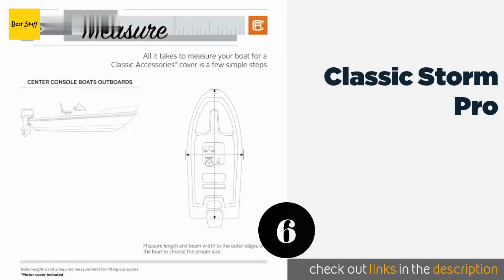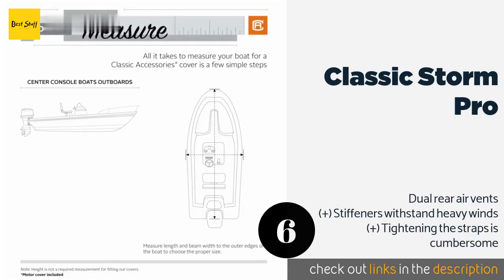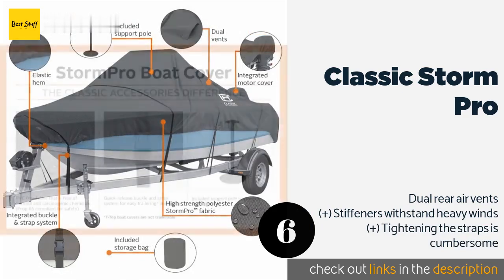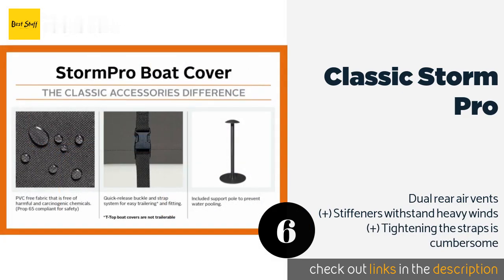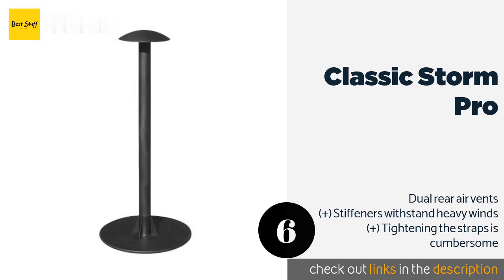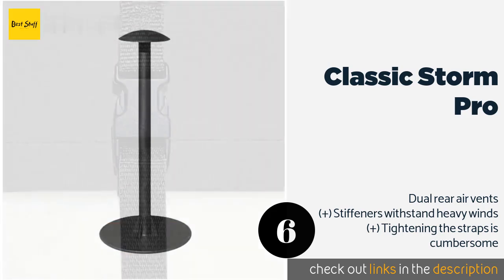Number six is the Classic Storm Pro. Leveraging resilient polyester, the Classic Storm Pro is a decent option for long-term vessel storage and regular beach travel. Unfortunately, while the support pole is capable of preventing water from collecting on the top, this accessory isn't very durable. This product is available on Amazon for $139 — check out the link in the YouTube description below.